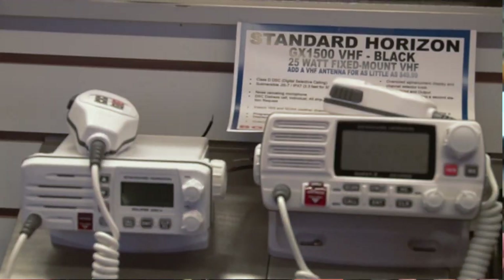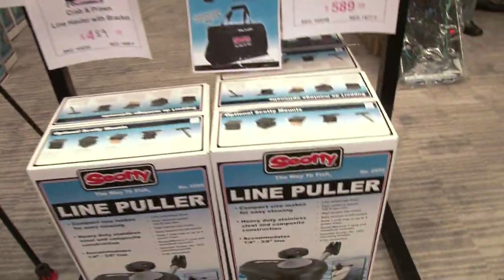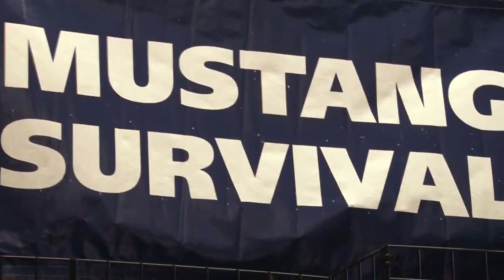Everything that you need is here. We've got electronics starting with Laurence and the rest of the lines — Hummingbird, Garmin, whatever else you want. We've got five different lines. We've got marine hardware, we've got fishing here. We've got Rapala, we've got Scotty — everything that you need in Scotty. We've got Mustang, we've got Walkabay boats. Everything is there that you require.